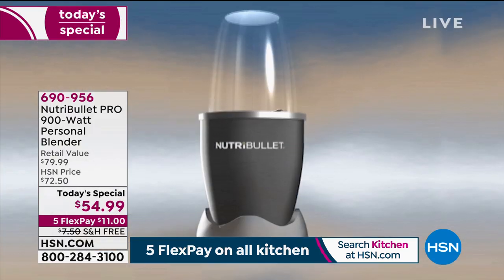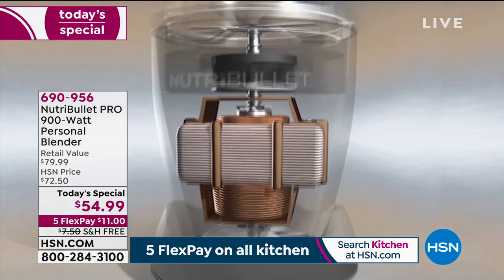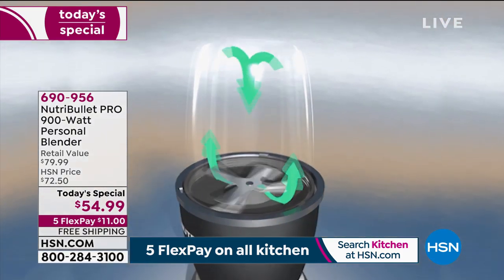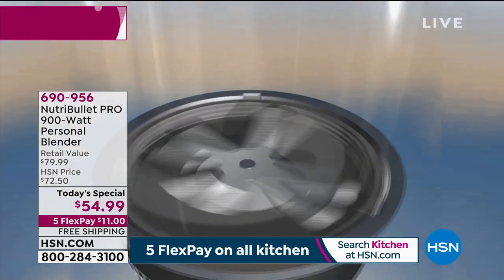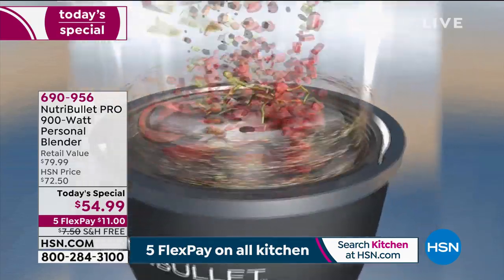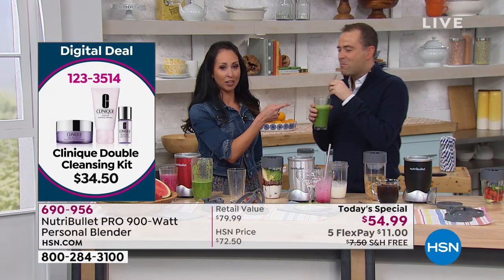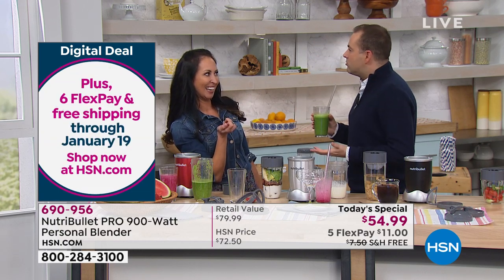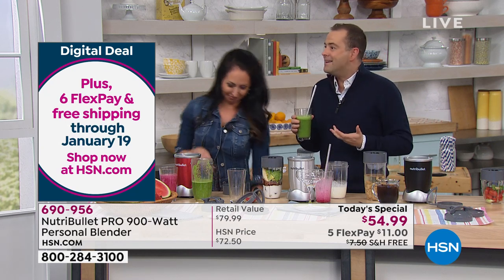20,000 RPMs — sounds impressive, but what that means is all that kale and those cashews that would take forever to chew are blended in one minute. Not only do you get the taste — a couple chunks of pineapple and you'd be surprised how sweet and delicious it is. You probably don't even taste the kale. Not at all. I'm not a big kale fan either.